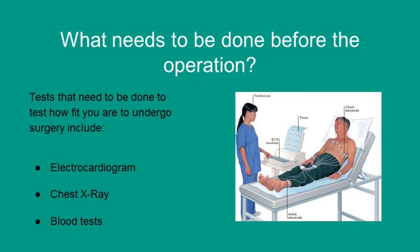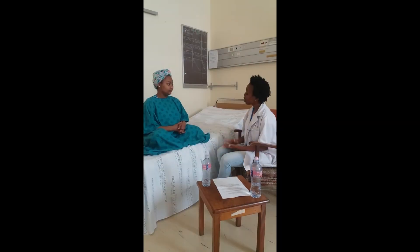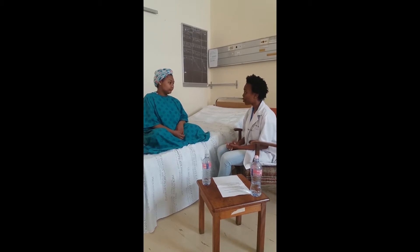Investigations that need to be done to test how fit you are to undergo surgery include an electrocardiogram — also known as an ECG — a chest x-ray, and some blood tests. Last but not least, Angela, you have to take care of your back when you're at home, so there are a few exercises and things that we will talk to you about.